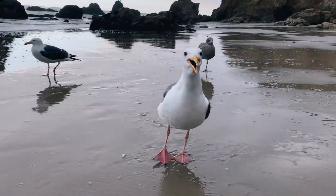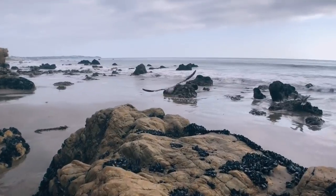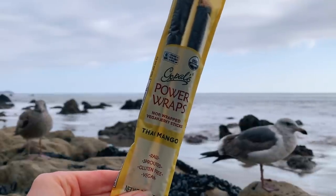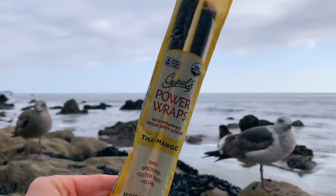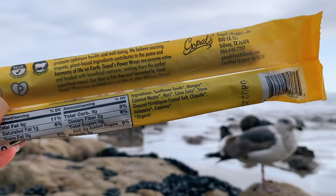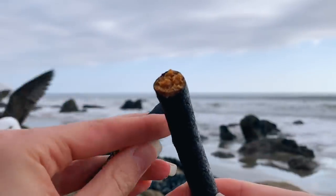And what is a beach day without some delicious snacks? Pack your favorite healthy snacks in your beach bag and nourish your body by the ocean. My current favorite beach snack is Gopal's Nori Power Wraps. They have super clean ingredients — I've tried all the flavors, but the Thai mango is my very, very favorite. I just love eating seaweed by the sea.